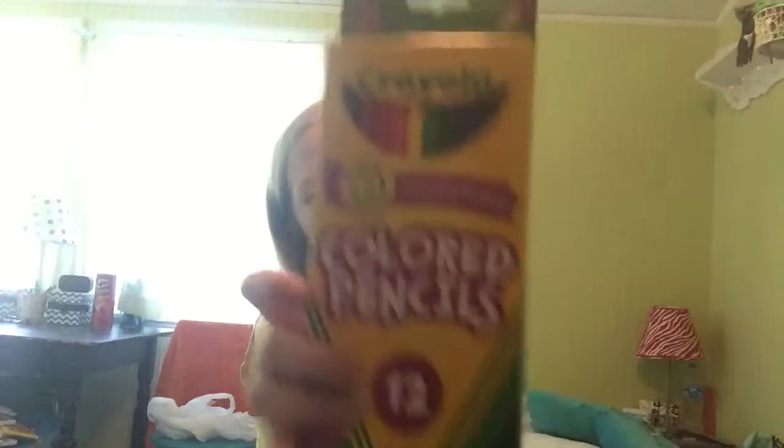The next thing we needed were colored pencils, because we should always need colored pencils. I'm actually going into 6th grade this year if you're wondering, but yeah, we always need colored pencils.